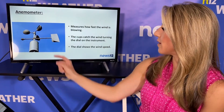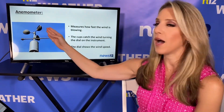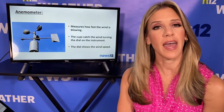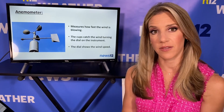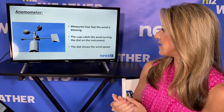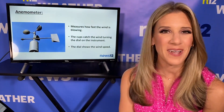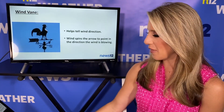An anemometer measures how fast the wind is blowing. On top of the anemometer, we have these cups, and these cups catch the wind. That turns the dial on it to give us our wind speed. We can also sometimes see the direction if there's a vane attached to it. The faster the cups are spinning, the stronger the wind. The slower the cups are spinning, the weaker the wind.